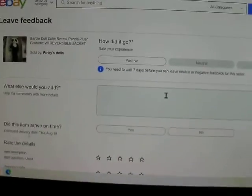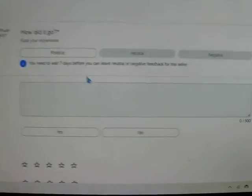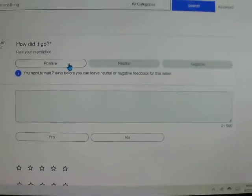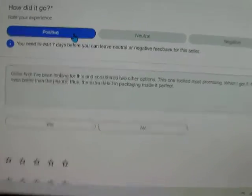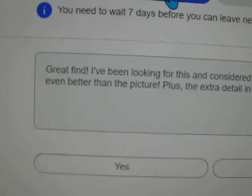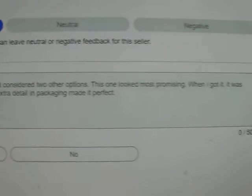Okay, there it is — there's the feedback. Now watch this. When I click, I want to leave a positive because it was a positive transaction. Look at this that pops up.